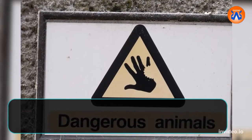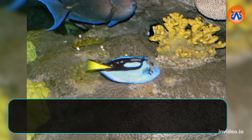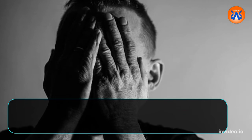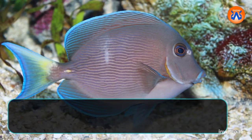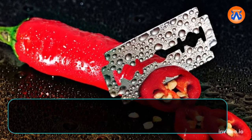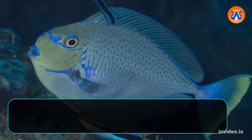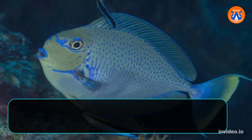9. Blue tangs may be quite hazardous. They may not do major harm to people, but they will make you regret tampering with them. The razor-sharp barbs that protrude near the fish's tail give the surgeonfish family — of which blue tangs are a member — its name. When threatened, it will whip its tail from side to side, gravely hurting any adjacent fish.